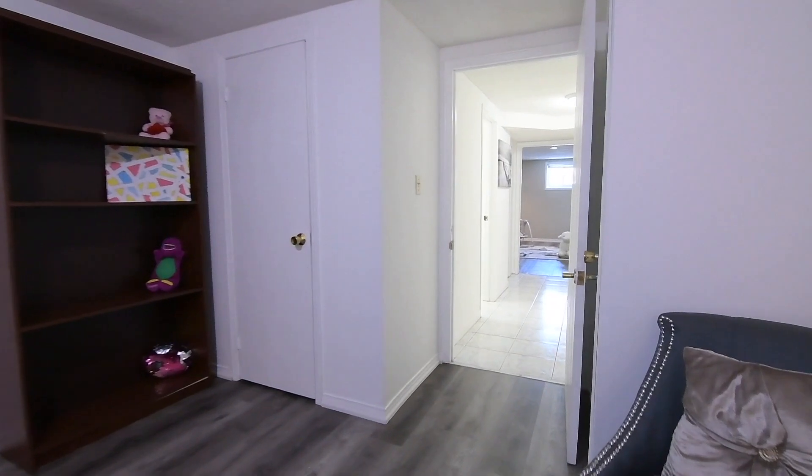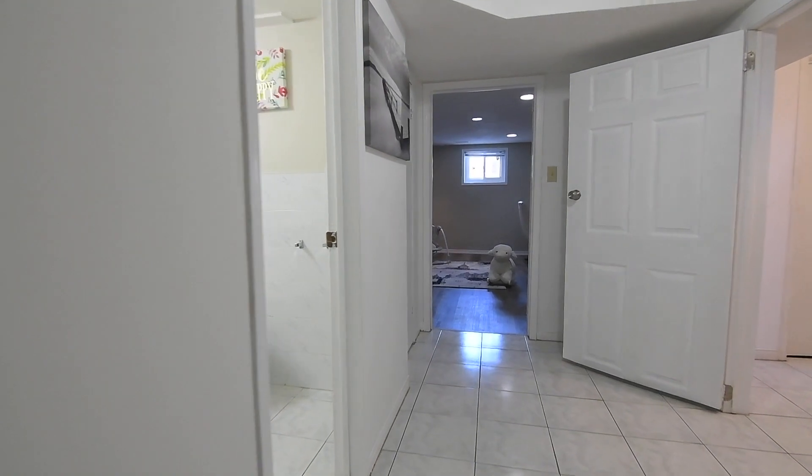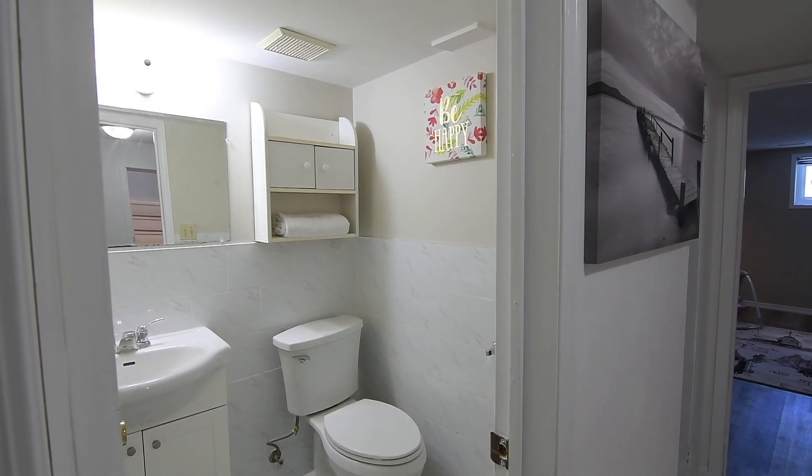This level also has oversized basement windows and is complete with a recently renovated three-piece washroom featuring tiled finishes throughout, a space-saving vanity, and a walk-in shower area.